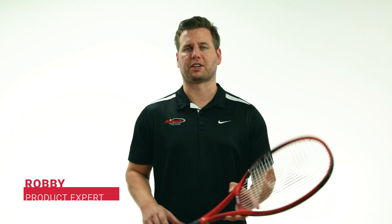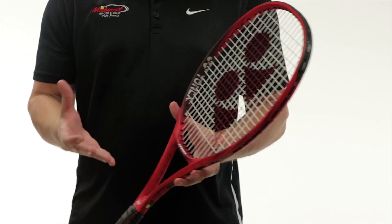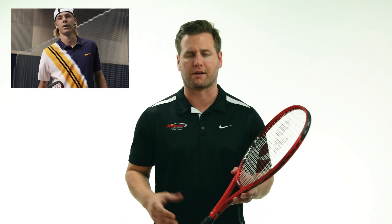Hi guys, Robby from Midwest Sports. I'm here to talk to you about Yonex's latest innovative update to the V-Core Racket Series. Here we have the V-Core 95. This racket updates the Spin Vortex from 2016 and is also endorsed on tour by Denis Shapovalov.